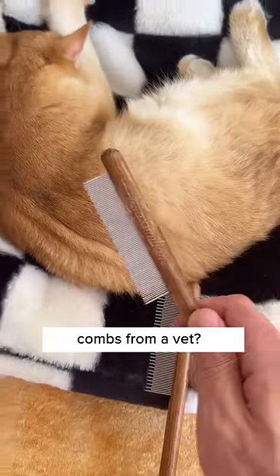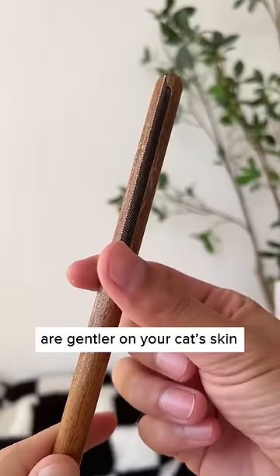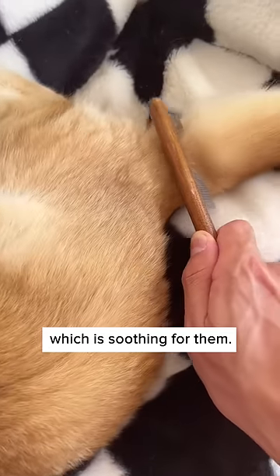Did you know that this is one of the top recommended combs from a vet? First of all, the rounded teeth are gentler on your cat's skin, which is soothing for them.